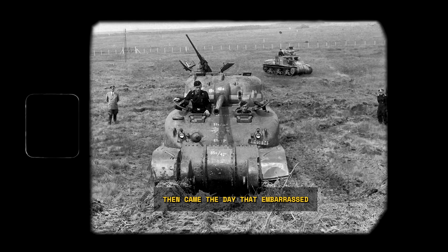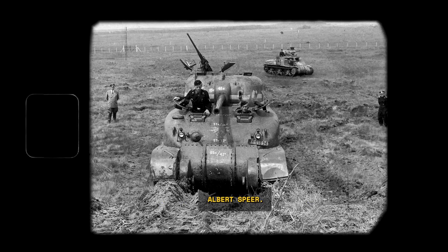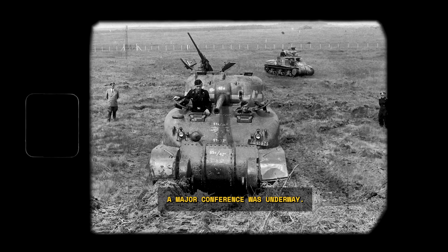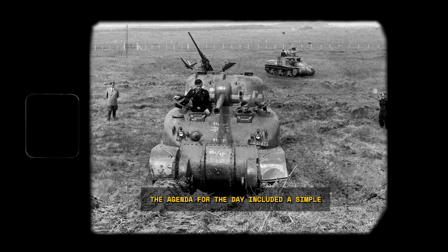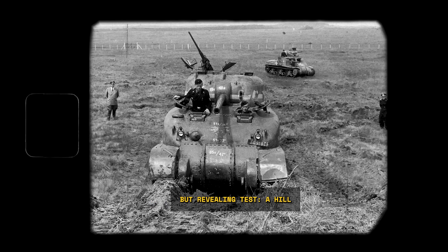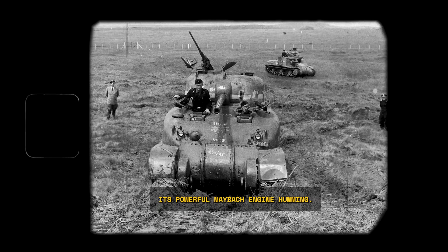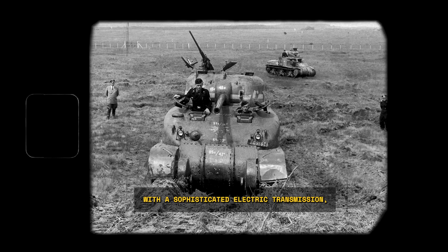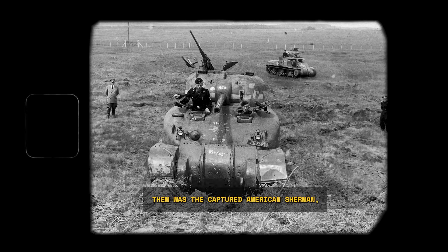Then came the day that embarrassed an entire design philosophy in front of Albert Speer, the man in charge of all German armaments. It was early June 1943 at the Hillersleben Artillery Range. Speer was there alongside industrial leaders and senior army officers. The agenda included a simple but revealing test — a hill climb. A brand new Panther tank was there, its powerful Maybach engine humming. So was the Ferdinand tank destroyer, a 65-ton monster with a sophisticated electric transmission, the pinnacle of German engineering. And parked right alongside them was the captured American Sherman, War Daddy 2.